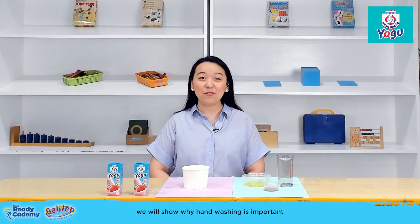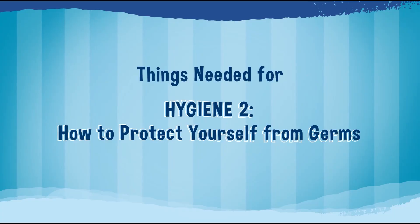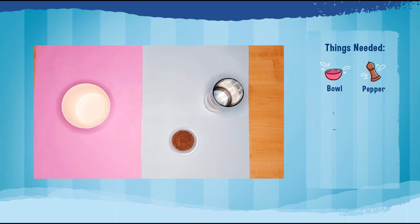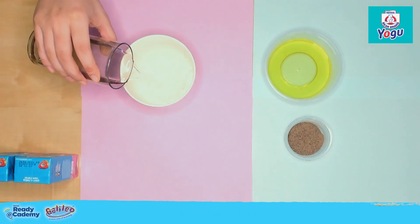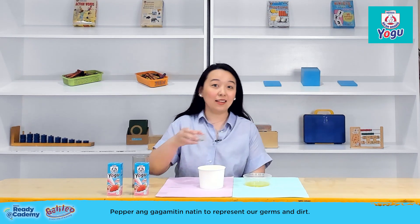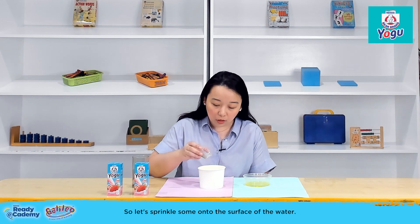Now we will show why handwashing is important to protect ourselves from germs. For this activity, we need a bowl, pepper, water, and liquid soap. For this experiment, let's pour water into the bowl. We will use pepper to represent our germs and dirt, so let's sprinkle some onto the surface of the water.